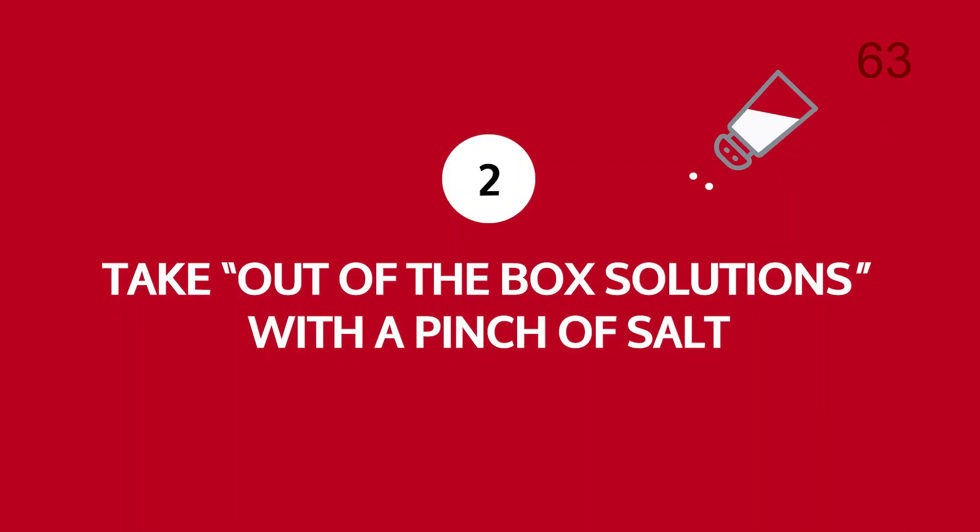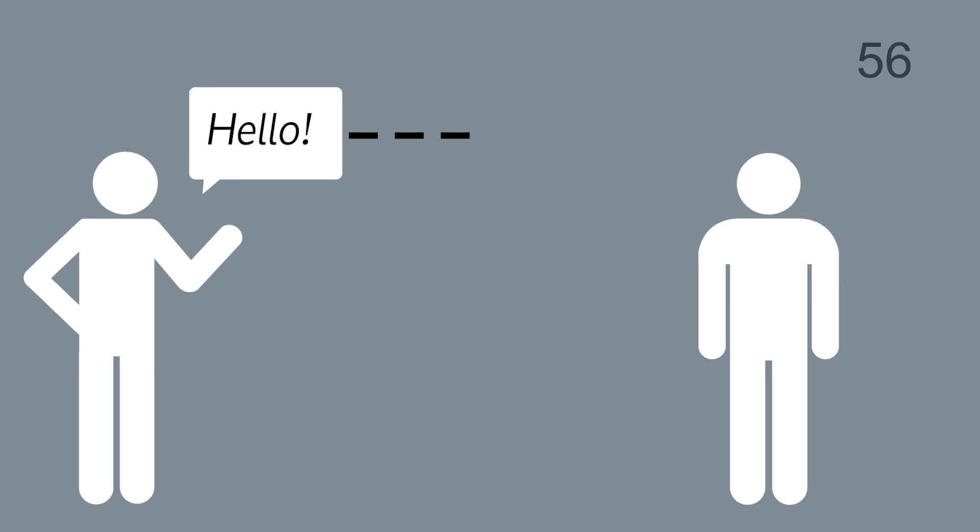Number two: take out-of-the-box solutions with a pinch of salt. SWIFT is proposing translation and data management solutions, but before adopting these, make sure you understand any limitations and how the risk of data truncation is handled, and consider how you will conduct end-to-end testing.